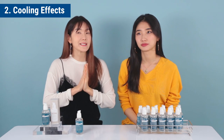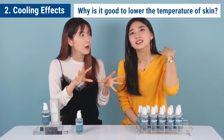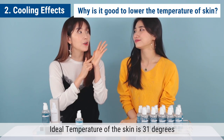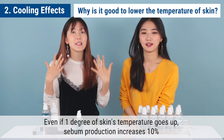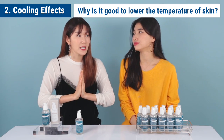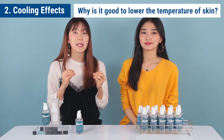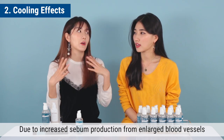We explained how this product is very cooling for the skin's temperature, but why is it actually good to lower the skin's temperature? The most ideal temperature of our skin is 31 degrees. Even if our skin temperature goes up just 1 degree, 10% of our sebum production will increase. Our skin's moisture decreases and it's gonna get rough, dull, and dry. It's gonna make us lose elasticity, increase wrinkles, and overall speed up our skin's aging process. This can also cause redness, irritation, and worsen acne due to increased sebum production from enlarged blood vessels.